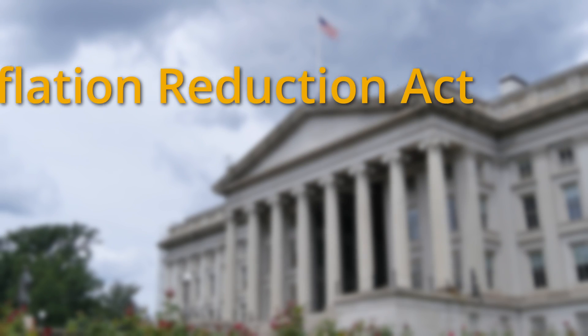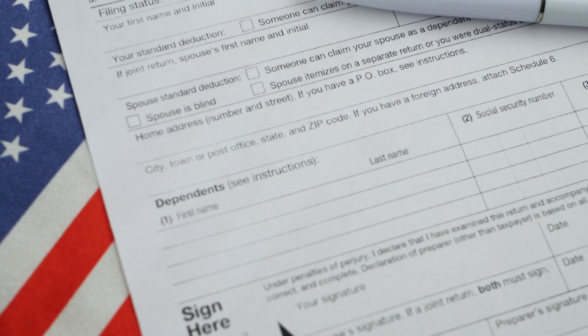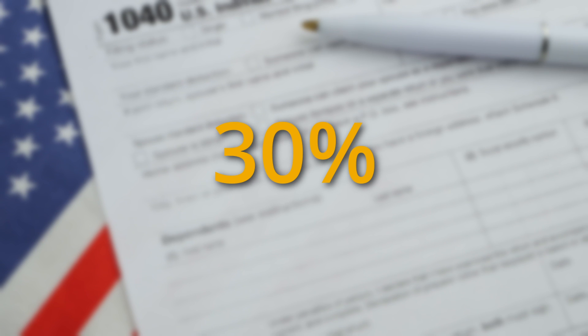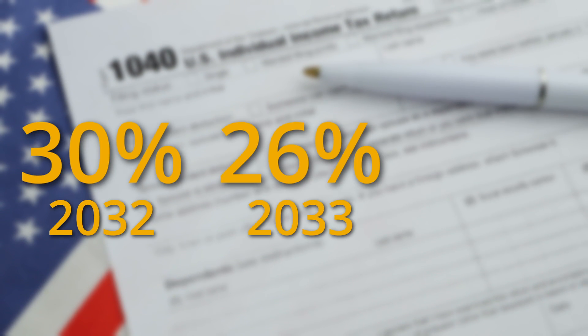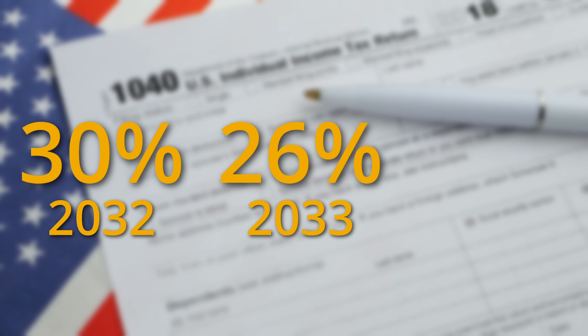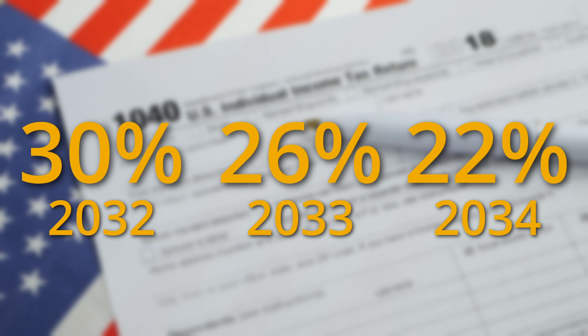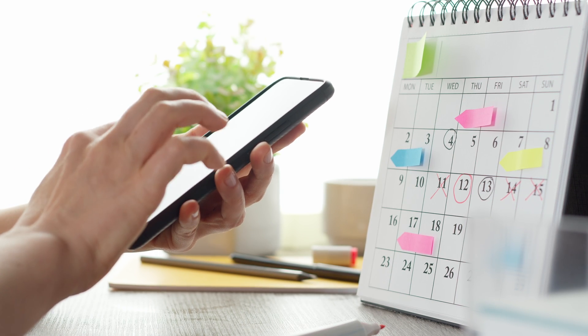The Inflation Reduction Act passed in 2022 extended the deadline of the ITC and set the tax credit at 30% of your solar installation costs. It will remain at 30% until 2032. In 2033, the tax credit will drop to 26%; in 2034, it will drop to 22%; and in 2035, the tax credit is set to expire. This gives people 9 more years to take advantage of the full 30% tax credit.